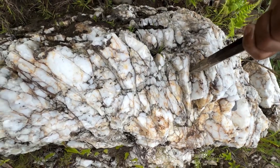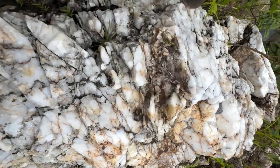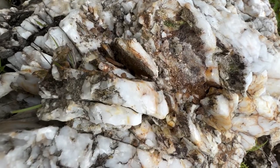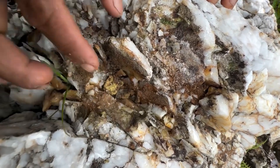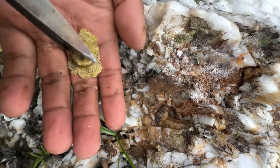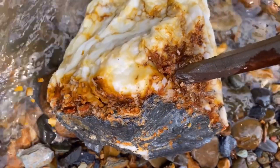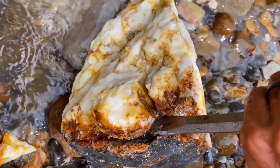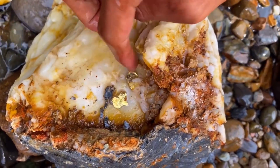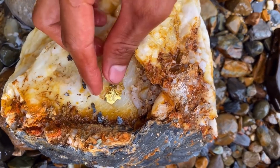Location beats color, every single time — pay close attention. Gold-bearing quartz is almost never random. It forms near fracture zones and shear zones. If quartz cuts across rock at an angle, if it looks offset or displaced, if it follows a natural crack rather than forming neatly, your odds increase dramatically. Straight, clean, perfect quartz veins? Usually barren. Broken, twisted, offset quartz veins? That's where gold hides — not because they look special, but because they formed under stress.